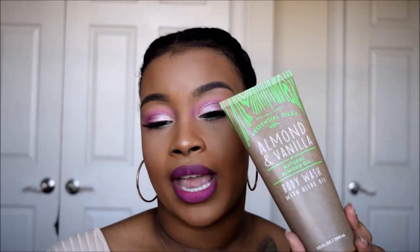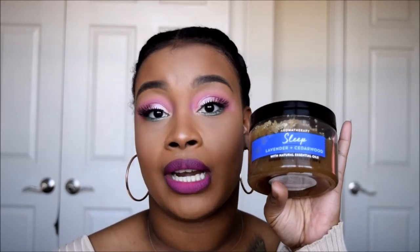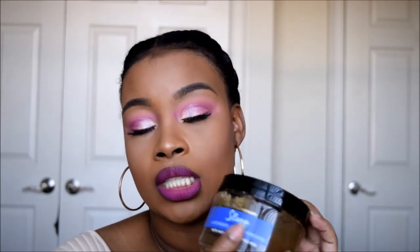Let's talk about these scrubs. I also picked up the body wash with olive oil — the Almond and Vanilla — so I got the whole set and I have the wash as well. The scrubs I picked up are the Sleep Lavender and Cedarwood Sugar Scrub, and I also picked up the Almond and Vanilla, and the Stress Relief Scrub. These scrubs are not my favorite, honestly. I just got them because it was the buy three, get two free. I don't particularly care for scrubs, period — they're just abrasive on the skin for me.